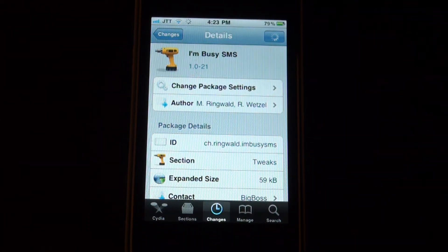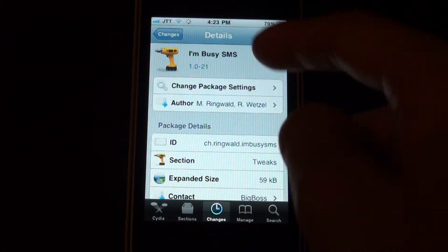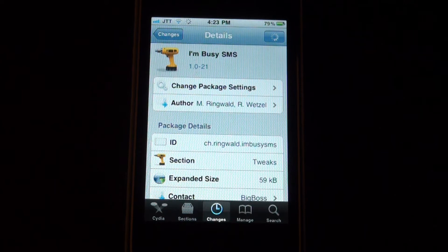Hey guys, what's up? It's JJTuckTalk here with a Cydia tweak called I'm Busy SMS. You can find it in the Big Bosch repo and I'll leave any repos down below so you can also find this tweak.